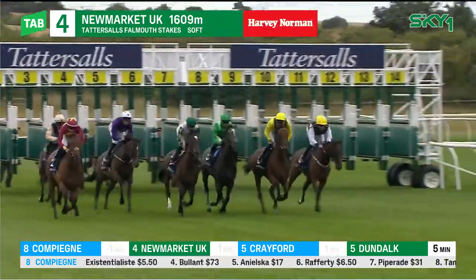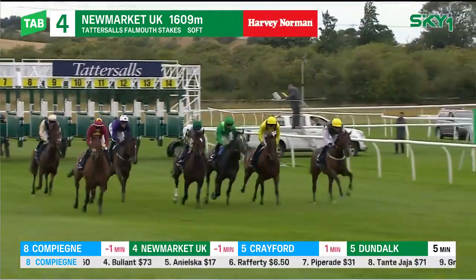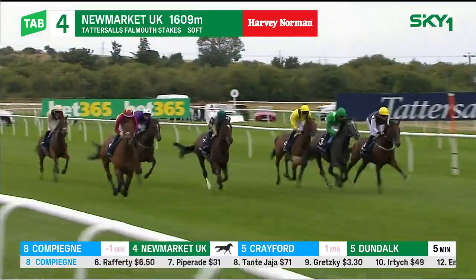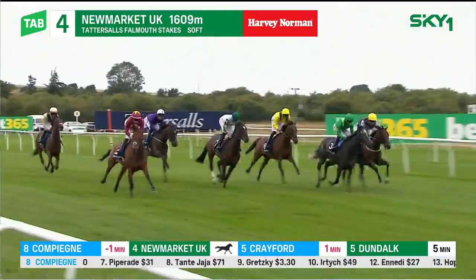They're off. The Group 1 Tattersall's Falmouth Stakes. Serona and Bays Jacket slowest to get away from the stalls. Towards the left, Rogue Millennium in the Maroon Jacket got out well.